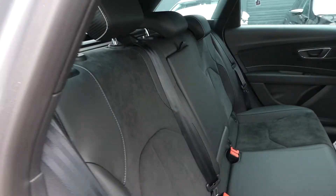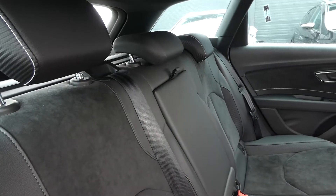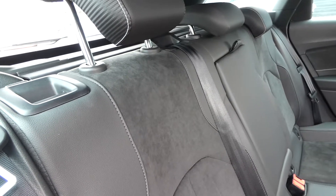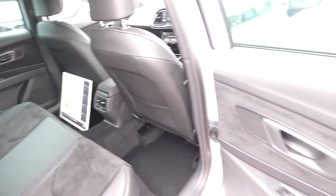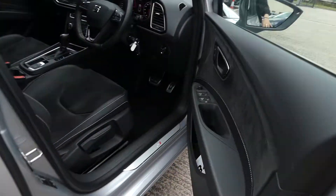In the back we've got the Alcantara and leather interior with the part carbon fibre effect inserts as well. Got three seats in the back and we've got the white bespoke trim. Got electric window switches on each door as well as the carbon fibre effect detailing again there.